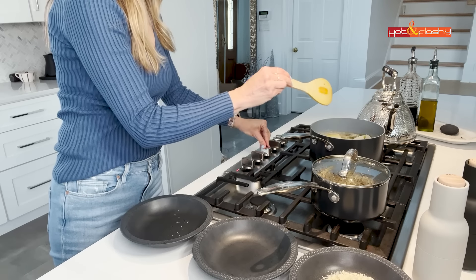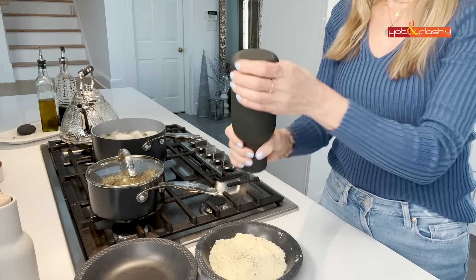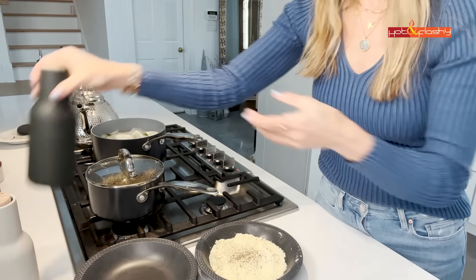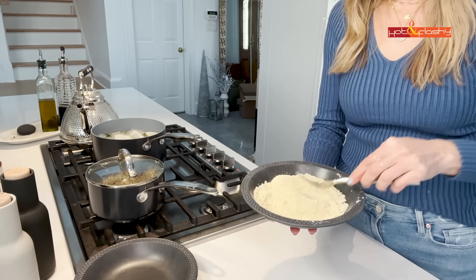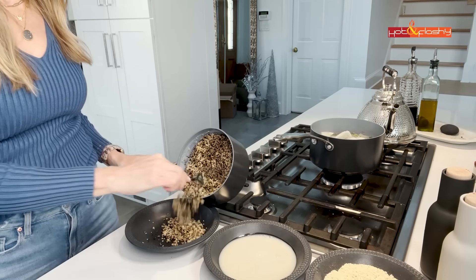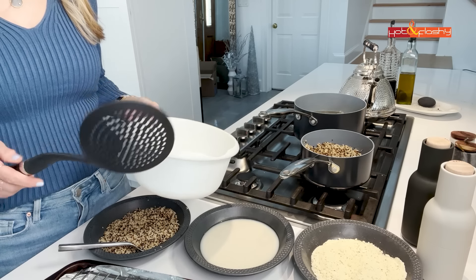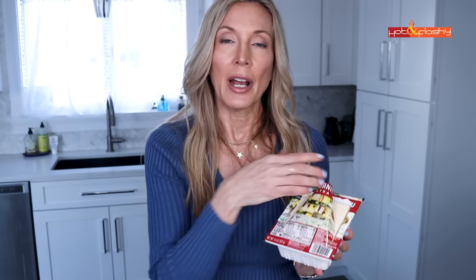The vegetable stock is starting to boil so I turn it down to a simmer. I'll also use some of this stock in my tomato sauce for extra flavor. Once the stock is ready, I remove all the veggies and add in the tofu. I've already drained most of the liquid off the tofu, so I add it to the boiling water and let it simmer for about three to five minutes to infuse the flavor before removing it to paper towels.